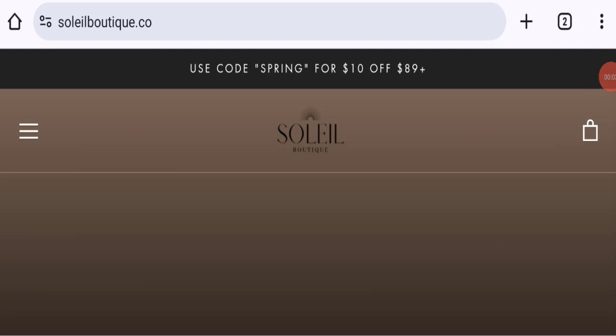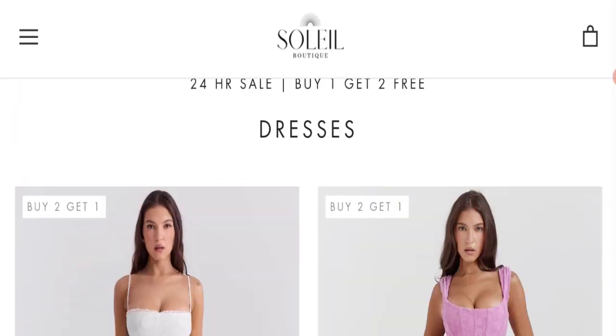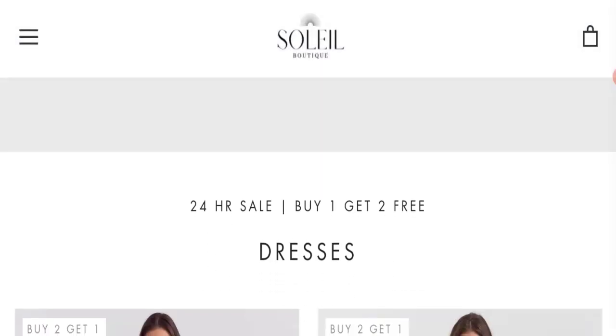Hello everyone, welcome to the new video on this channel. Today I am going to discuss about the topic Soleil Beauty Reviews. In this video you will get to know all the legit message checkpoints of this website. Let's discuss all the details so that you can decide whether this site is legit or a scam. People from worldwide are searching for this site's details. This is not our website — in case you have experienced any fraud over this website, watch this video till the end. We will share the way to get your money back. Let's get started.